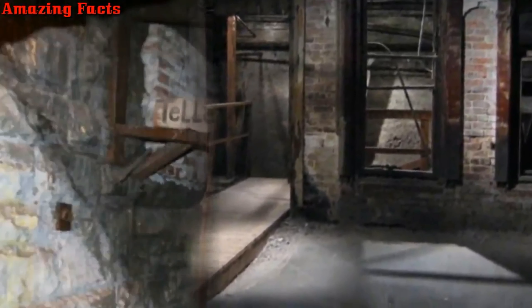Building facades, like the one pictured below, would have been at the street level in the 1800s. They were all wiped out during the Great Seattle Fire on June 6, 1889.